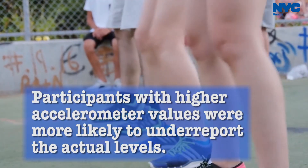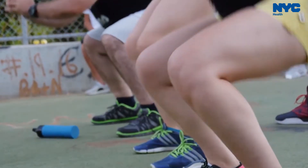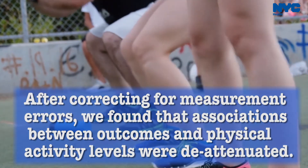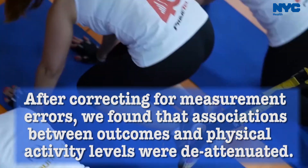Participants with higher accelerometer values were more likely to under-report their actual levels. After correcting for measurement errors, we found that the association between outcomes and physical activity levels were de-attenuated.